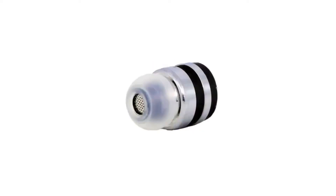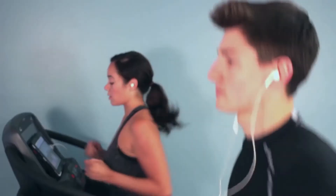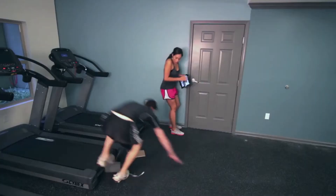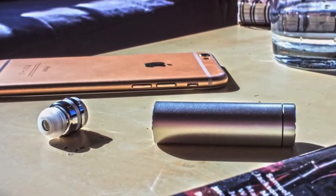DOT features the latest Bluetooth technology and can wirelessly connect with up to eight devices. From working out to watching your favourite movie or both, DOT is sweat resistant and weighs only three grams, specifically designed to stay in your ear.